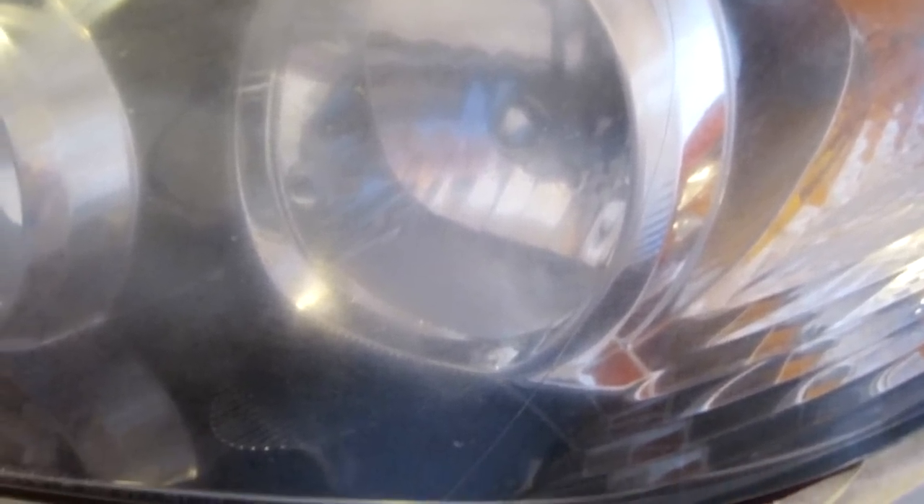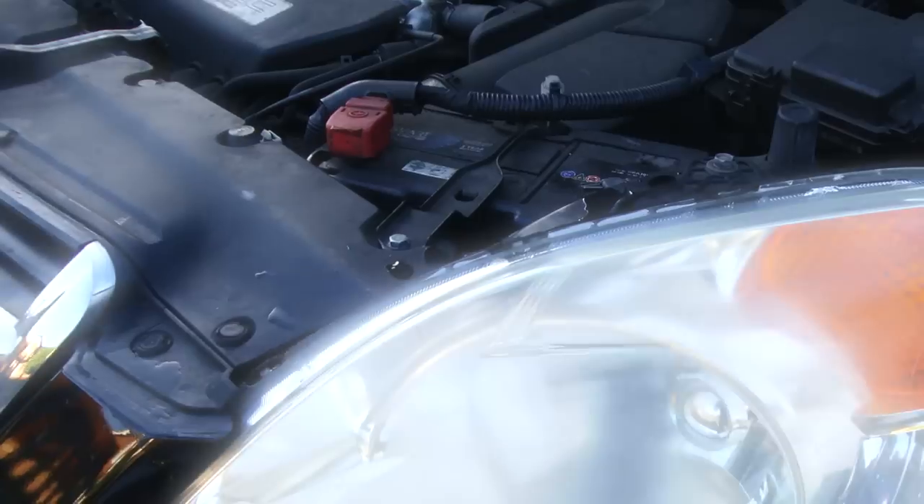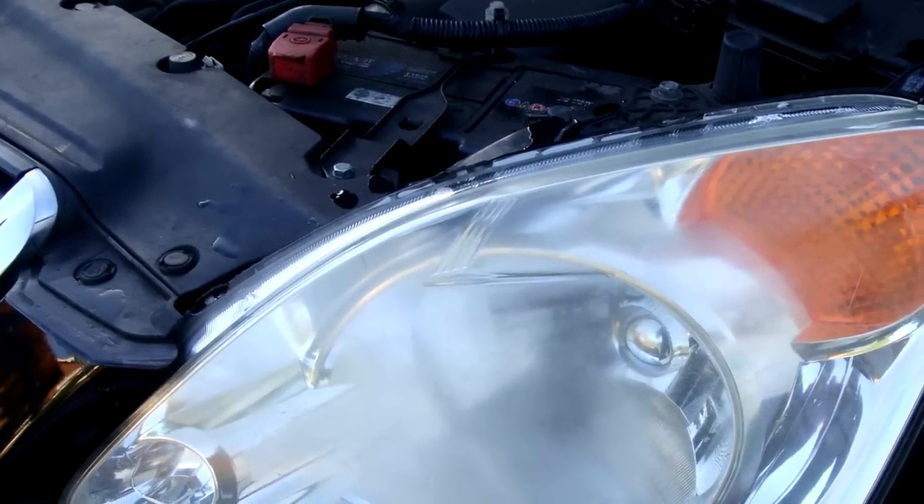Have you ever noticed that your headlights can get pretty cloudy? Many people think the headlights get cloudy on the inside due to pent-up moisture — they couldn't be more wrong. Most headlights are made out of plastic, and as such are prone to oxidation, which leads to a cloudy substance forming on the outside of the plastic.